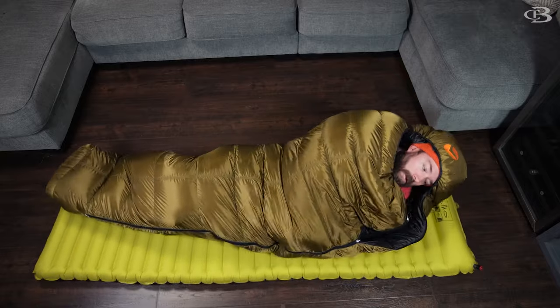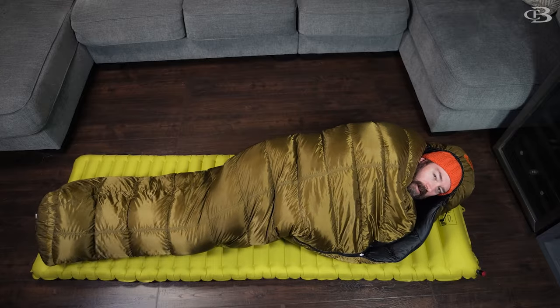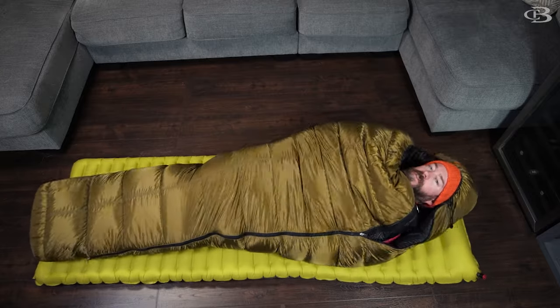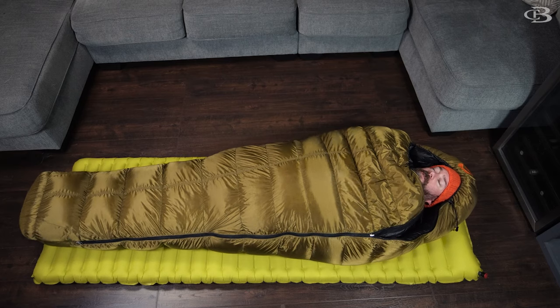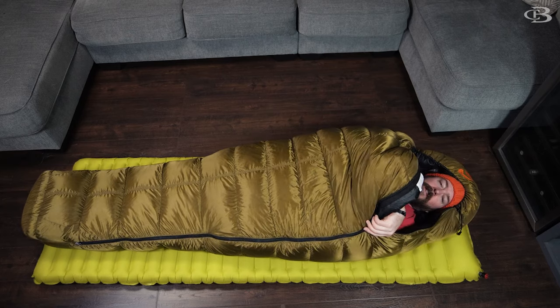The only thing I will say is sometimes this top part here will kind of get in your face a little bit where the adjuster is when you adjust it down super tight. But as far as comfort goes, this is definitely comfortable. When you move around, it is a little bit challenging to roll over because the fabric on the inside wants to stay with you — not a bad thing, just something to be aware of. As far as comfort goes, this is definitely an 8.